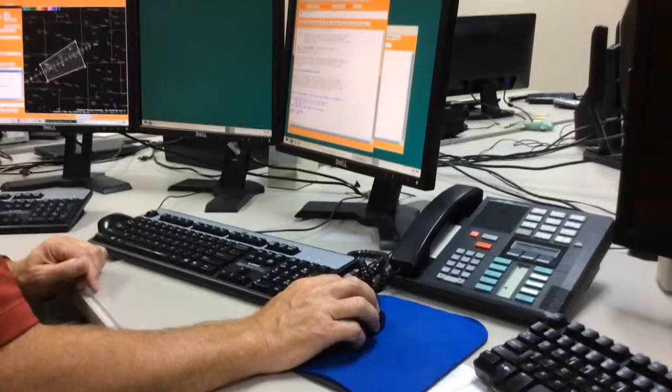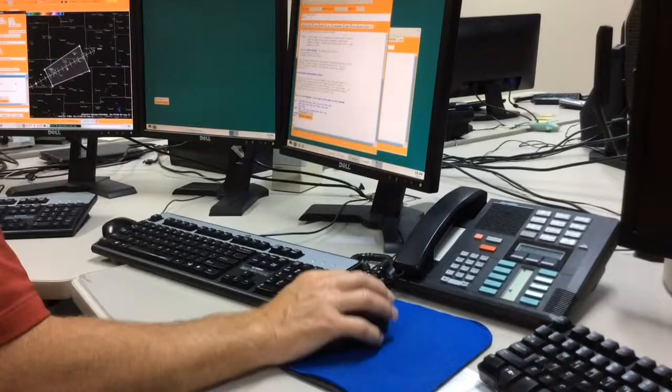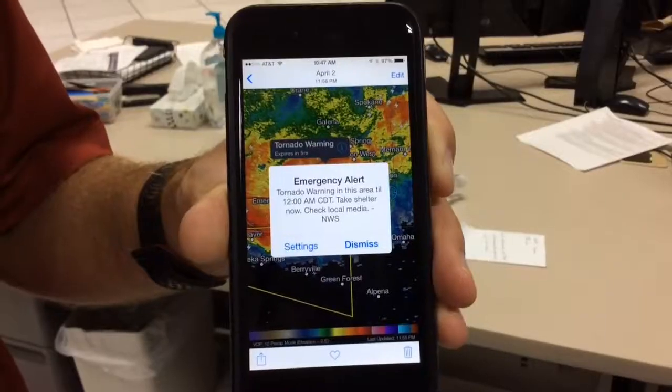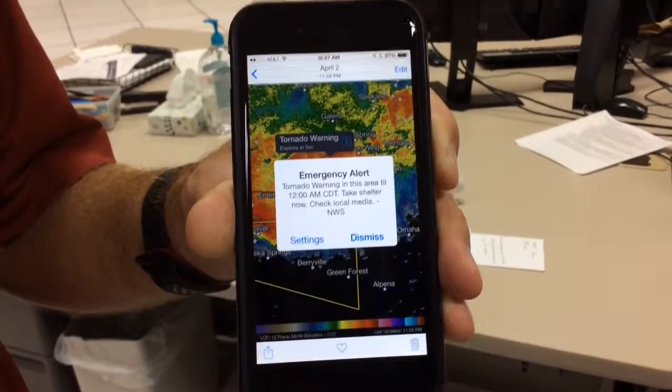Over here on this text workstation behind me, the computer has actually generated the words. We'll go down and proofread it. When everything checks out, we'll go ahead and hit the send button. At that point, the warning actually goes out to the world through all the various alerting methods, whether it's a smartphone app, wireless emergency alerts, or all the broadcasts — TV and radio stations.